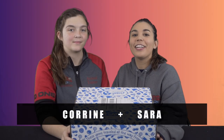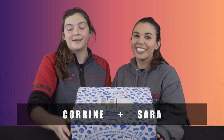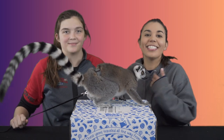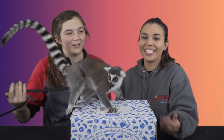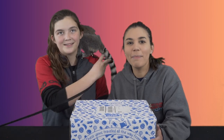Hi everyone, this is Wildlife Command Center with another Yumbox opening. I'm Sarah, and I'm Corinne, and this is our special guest, Elijah! Today's clue on the box says 'a place where the hills are alive.' I guess Switzerland. I'm guessing Austria. Well, let's take a look and see. If you don't know what a Yumbox is, it's a box that gets shipped to you monthly and it has snacks and candies from all over the world.